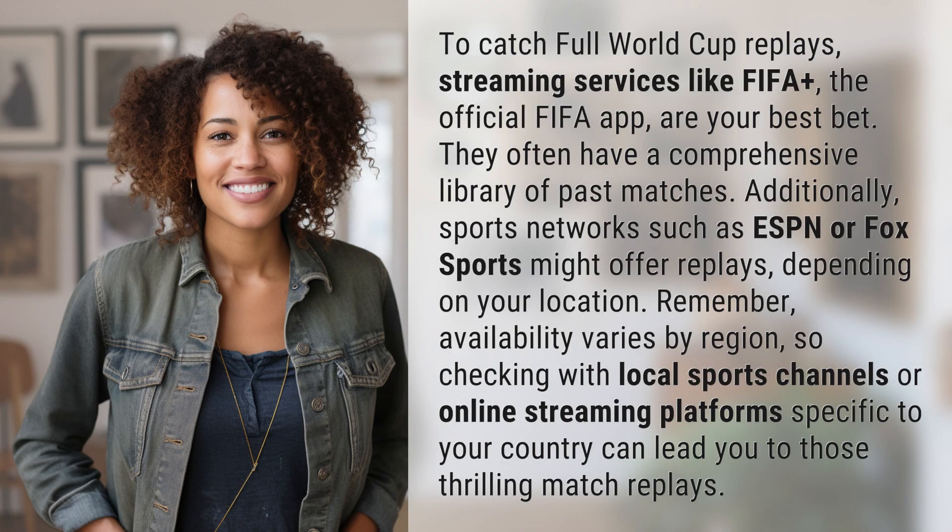To catch full World Cup replays, streaming services like FIFA+ and the official FIFA app are your best bet. They often have a comprehensive library of past matches. Additionally, sports networks such as ESPN or Fox Sports might offer replays, depending on your location.